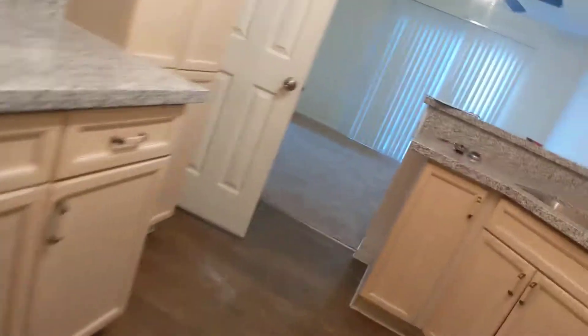This can light still needs to be replaced. The garage still needs to be power washed, but that is one of the last things we do. All smoke detectors have been installed and replaced.